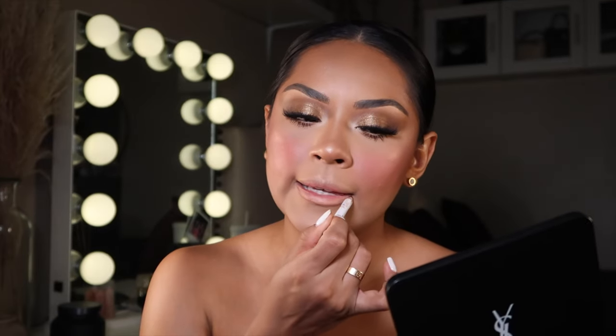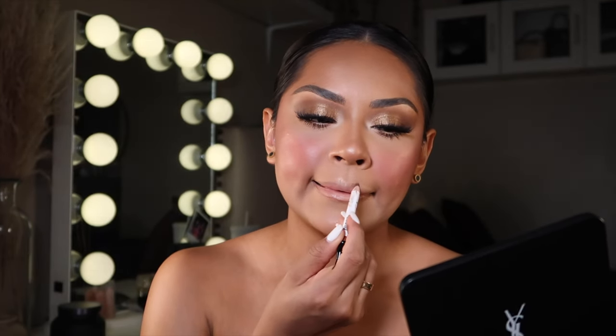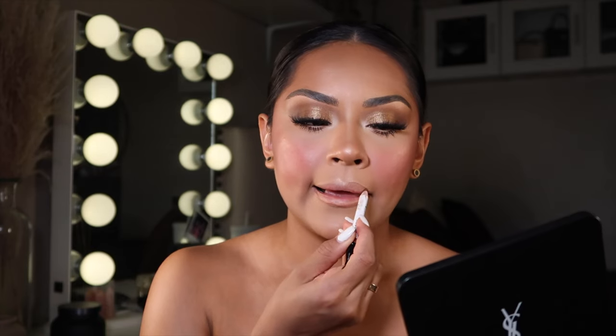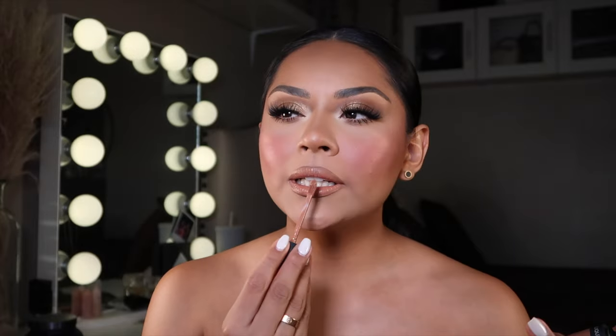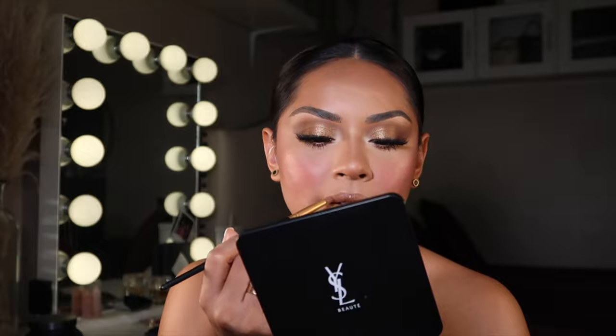Now for the lips. I'm taking my Makeup by Mario lip liner in the shade Travis. Then applying this lipstick from Just Colors in 'Catching Feelings' — kind of a taupey-brownie shade. To finish I'm adding a gloss from Makeup by Mario in the shade Caramel, applying it to the center and spreading it out for a little tint and shine.